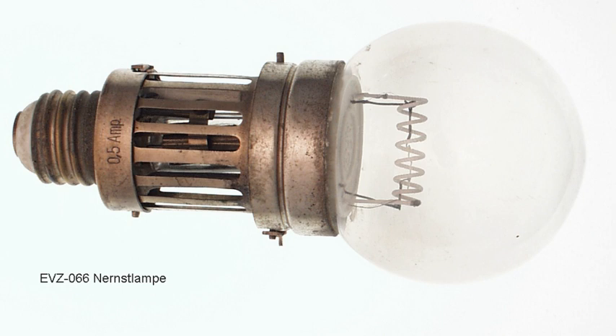The Nernst lamp was an early form of incandescent lamp. Nernst lamps did not use a glowing tungsten filament. Instead, they used a ceramic rod that was heated to incandescence.